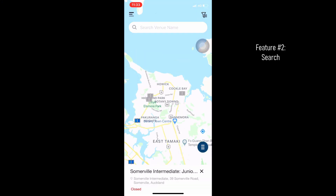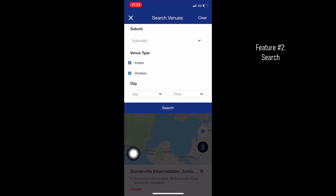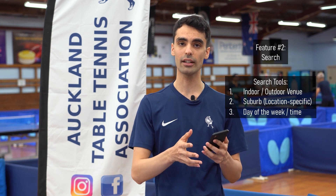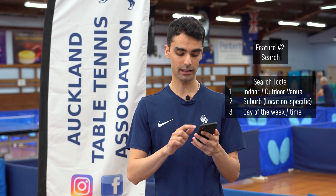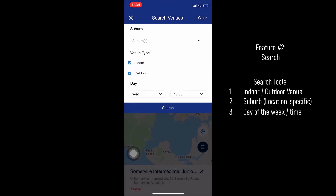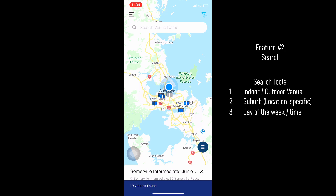A couple of other features on the Sikapong map: there are two search functions. The one up at the top allows you to search for either indoor or outdoor venue types, and also by the suburb you're located in. Also, if you're only available to play on a certain day or a certain time, you can choose which days and the time at which you'd like to play table tennis. Then you hit search and it will only show the venues suitable to your search criteria.